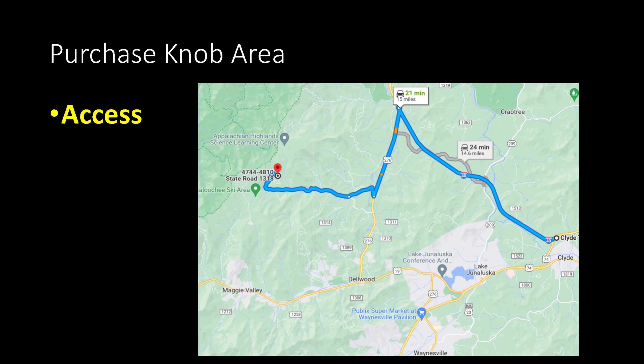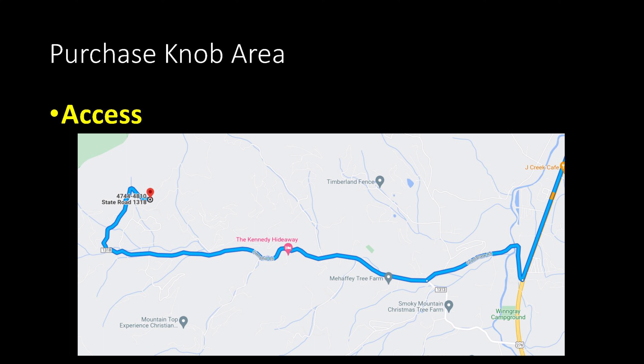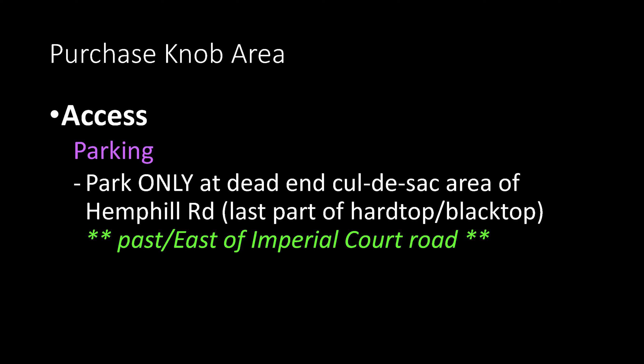How do you get there? If you are coming from the east, take I-40 for a few miles past Clyde and take the exit for Jonathan Creek Road heading south. After a couple miles or so, turn right onto Grindstone Road for a short stretch, then turn right on Hemphill Road, which you follow until you reach the parking area — the last five or six car lengths of paved road. Hemphill Road is a public road and dead ends at a slightly widened turnaround area in front of a gate.